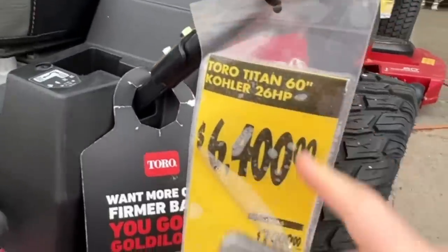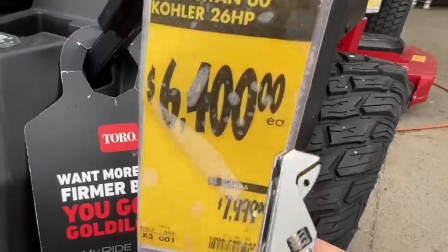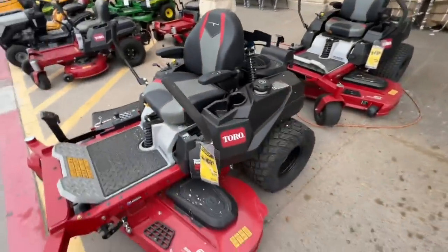Right here on the Toro Titan 60 inch, 26 horsepower riding mower, down to $6,400 from $7,999. There is your SKU. They got two of them at this location.